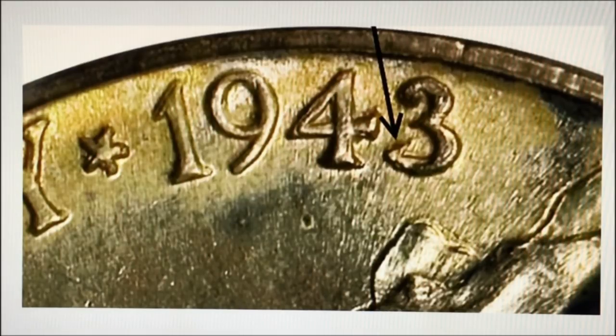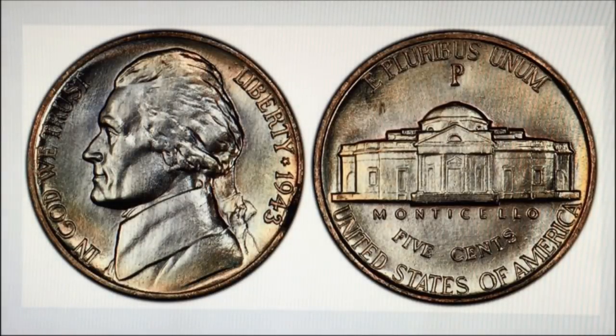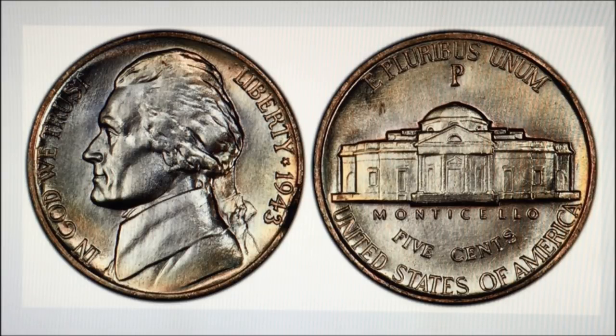PCGS alone has certified over 500 examples, most in mint state. Approximately 20% of those certified by PCGS also earned the full steps designation. The prices continue to remain strong thanks to collector demand. The finest 1943 over 2 nickels certified by PCGS include three MS67 non-full steps and two MS67 full steps. The price record for this overdate was a $16,675 sale when Heritage sold a PCGS MS67 full steps from the Comprador collection, which is the coin you see in the picture.